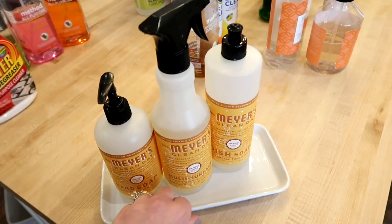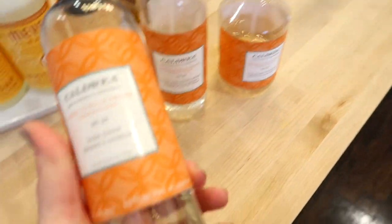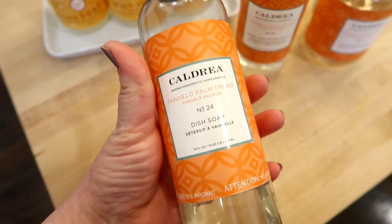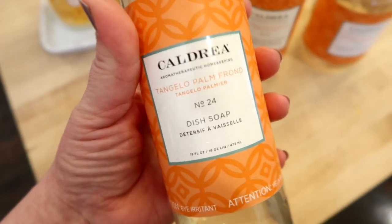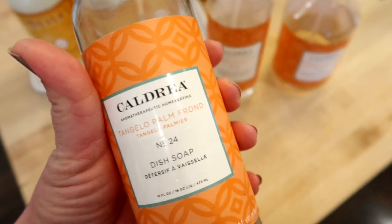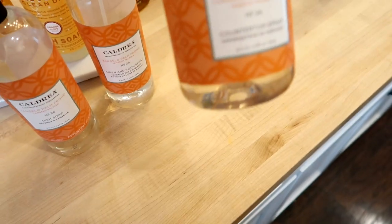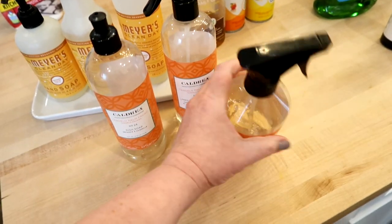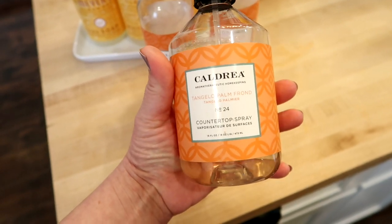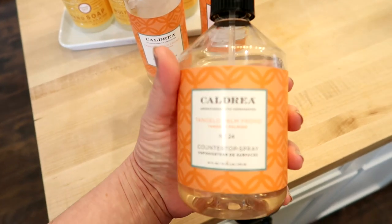You can also get Mrs. Meyers at Target and I think even Walmart now, but Grove has the exclusive seasonal scents. Another set I really like — and I'm almost out of the dish soap — is this Caldrea. I've only ever seen this brand on Grove. This Tangelo Palm Frond is seriously the best smelling cleaner I have ever used in my life. I have the dish detergent, the linen and room spray, and the countertop spray. The countertop spray isn't the most effective at scrubbing grease, but for a light surface clean it works really well.